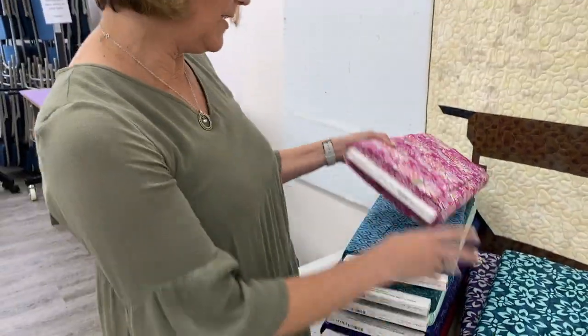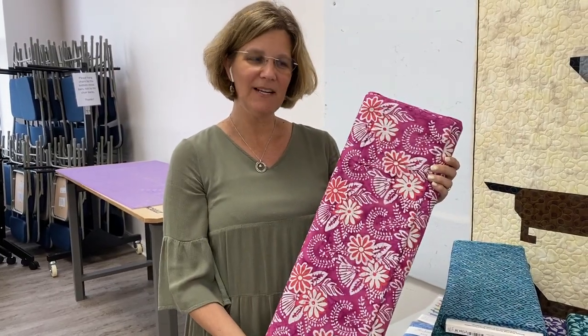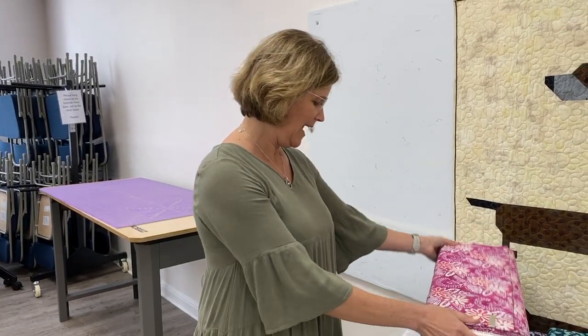So again, these are called Confection Batiks by Kate Spain for Moda — now here in the shop, online, and curbside. Remember, if you'd like to get in on today's giveaway, just comment after this video and let us know what you liked from what you saw today. We hope you have a great afternoon. Remember that it is Pet Week here in the shop, so give us a call or look online to find out exactly what that means. We will talk to you soon. Bye!